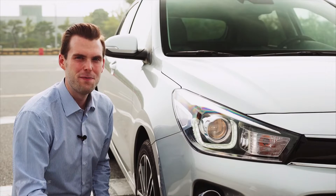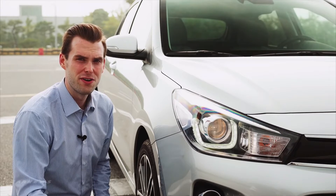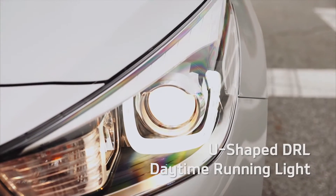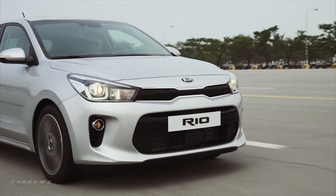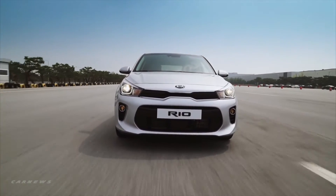The headlamps of the all-new Rio give off an energetic and aggressive vibe by having a slimmer and stronger look with the daytime running light around the projection lamp. The grille has been completely changed to give the hatchback a more connected look with the headlamps. The resulting changes leave a car that simply looks amazing.